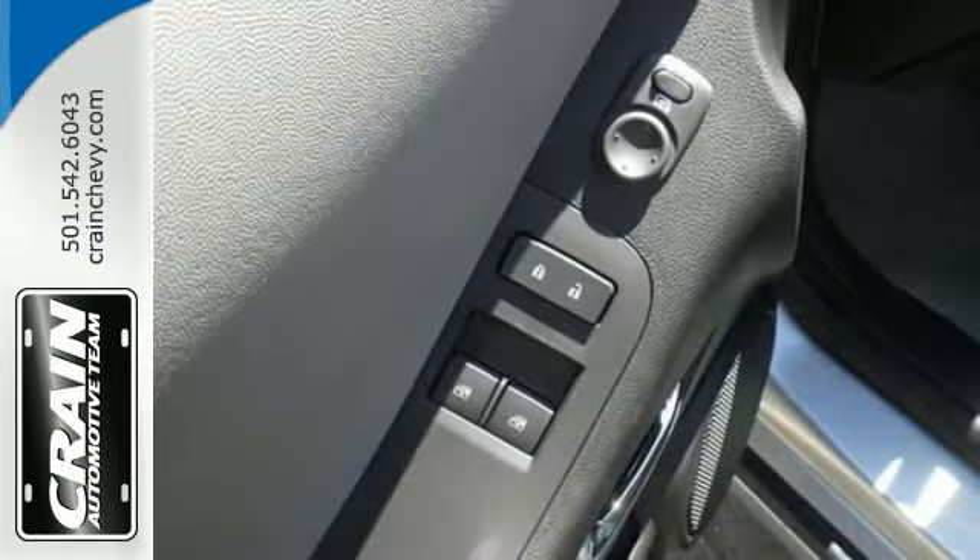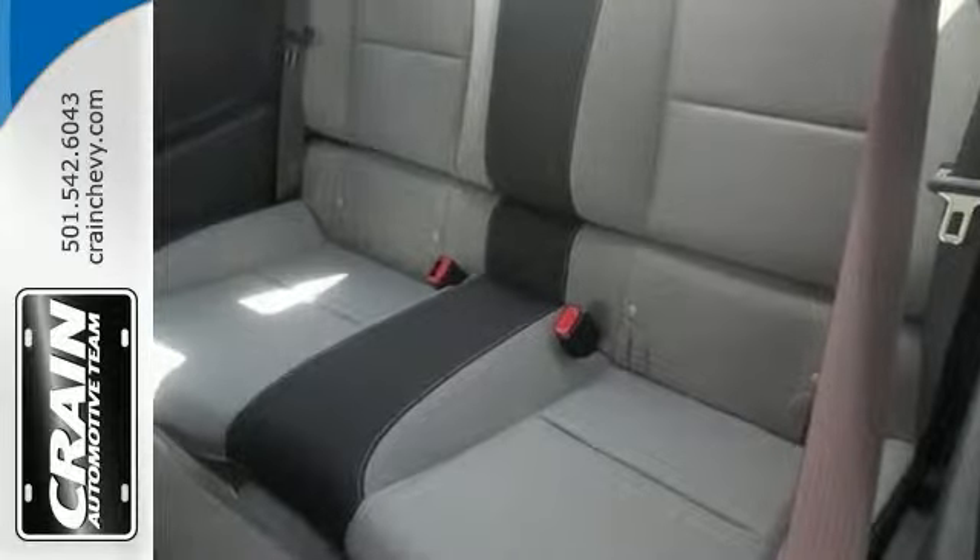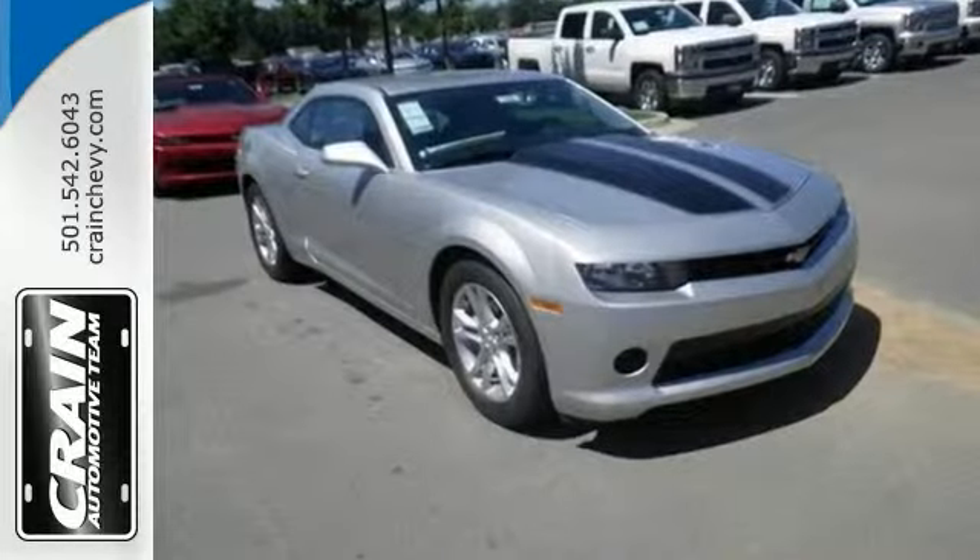The six months of OnStar with directions and connection plan, strike package, and remote keyless entry make it even more attractive. Come take a look for yourself.